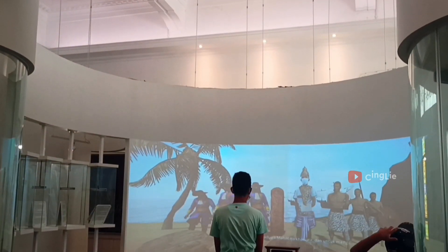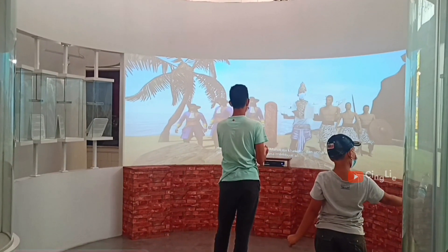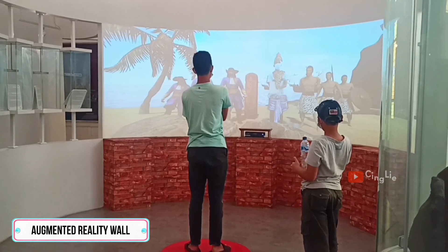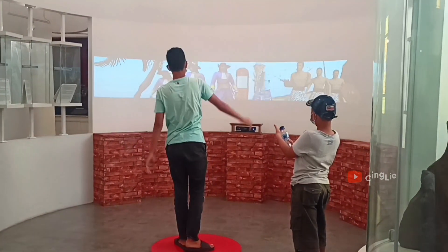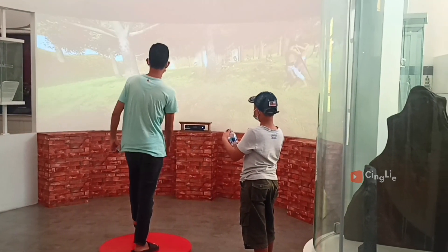Kalau yang ini area favorit di sini — ruang permainan digital dengan fitur AR. Di sini teman-teman bisa main game virtual dengan background cerita era Kerajaan Tarumanagara. Gimana? Seru kan?